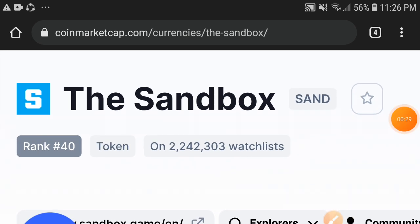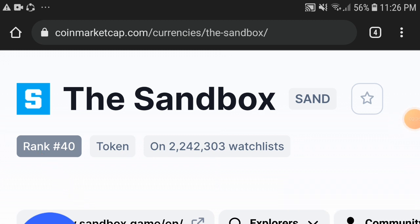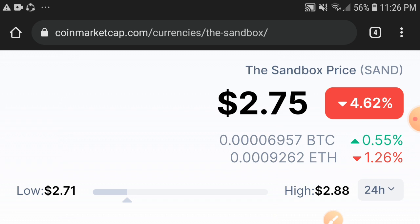First of all, if we talk about the market rank of the Sandbox token, it is number 40 in the market — that means Sandbox is in the top 50 coins. The current price of the Sandbox token is $0.275, which is 2.75 cents.